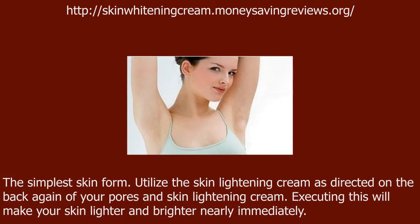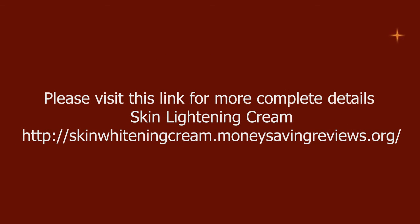For the simplest skin type, apply the skin lightening cream as directed on the back of your packaging. Doing this will make your skin lighter and brighter almost immediately.